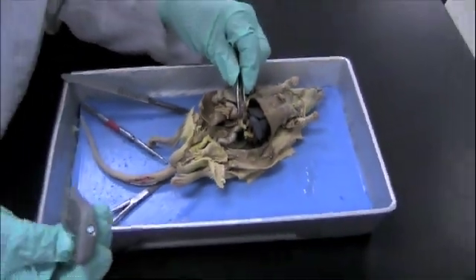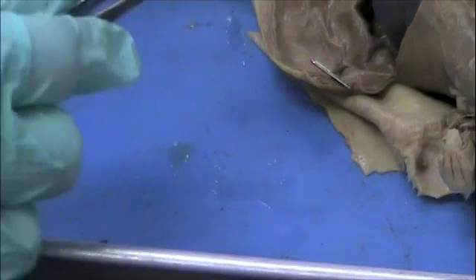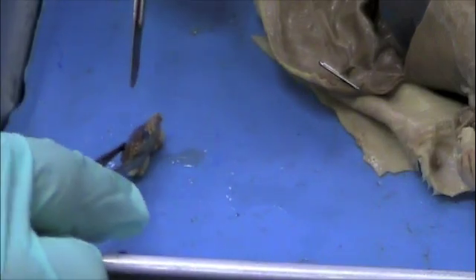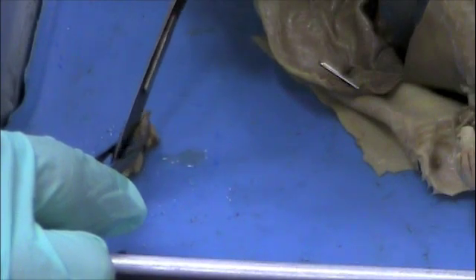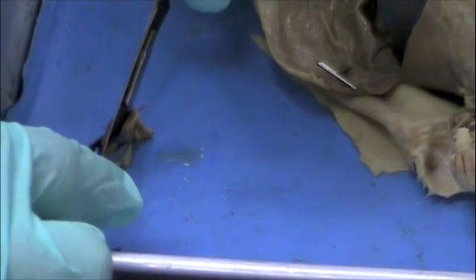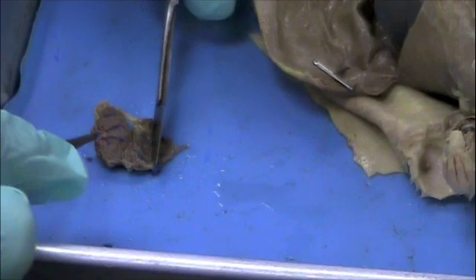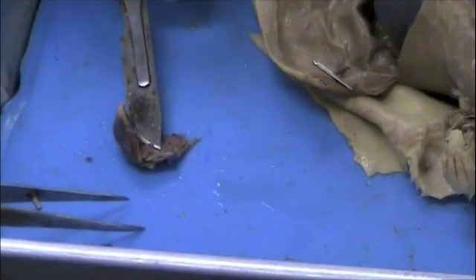We'll take it out and quickly bisect it. Here you can see that I have removed the kidney. You can see where the renal vein connected right here, and then the renal artery as well — it's a little bit smaller. I'm going to go ahead and cut this lengthwise. When I open it up, you'll see several more blood vessels. There's not a whole lot to see inside the kidney other than the very fine network of veins and arteries.